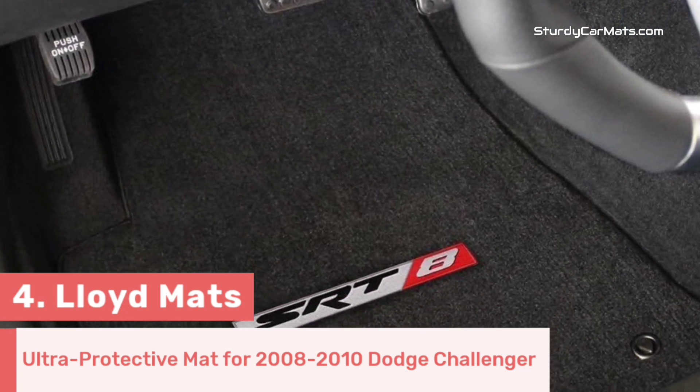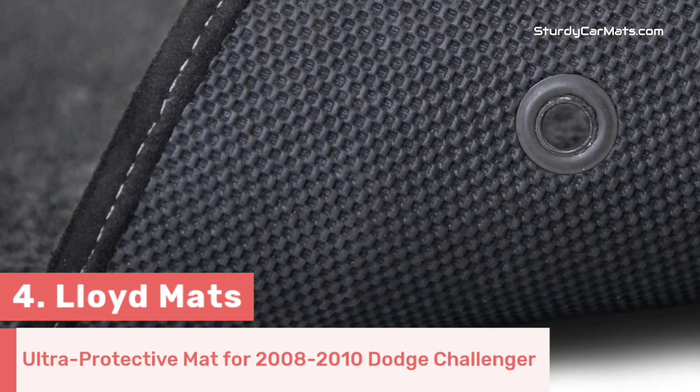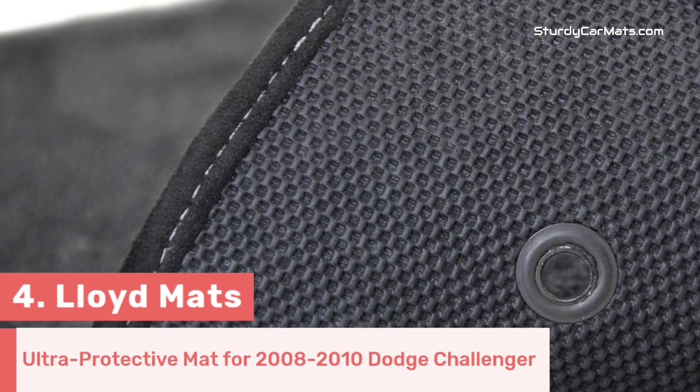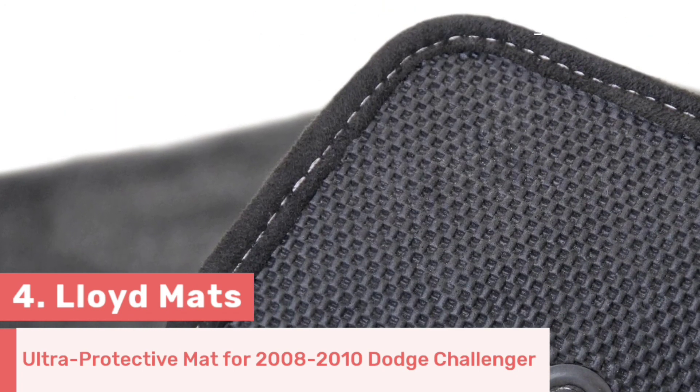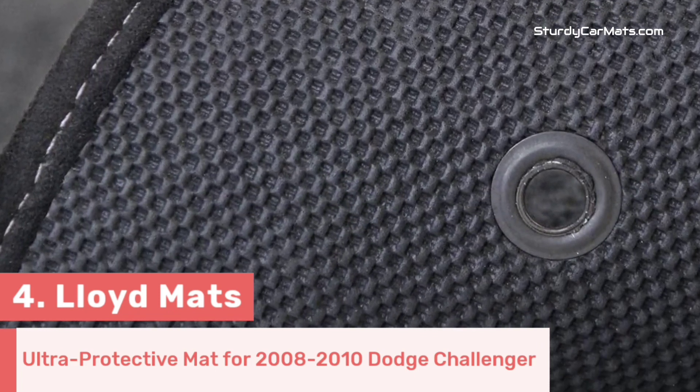It is very easy to clean — you just have to use a damp cloth, water, and soap to remove stains and debris. Because of the quality carpet material, this floor mat is truly odorless and non-toxic, so you can easily install it into your vehicle.